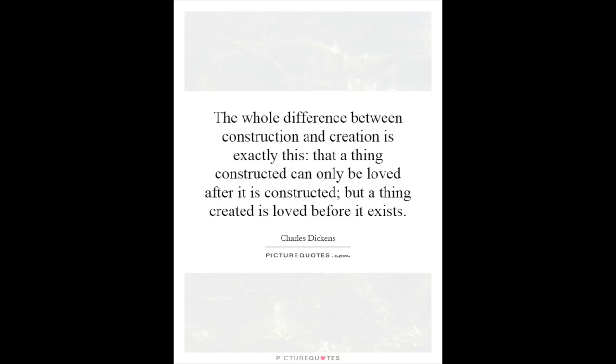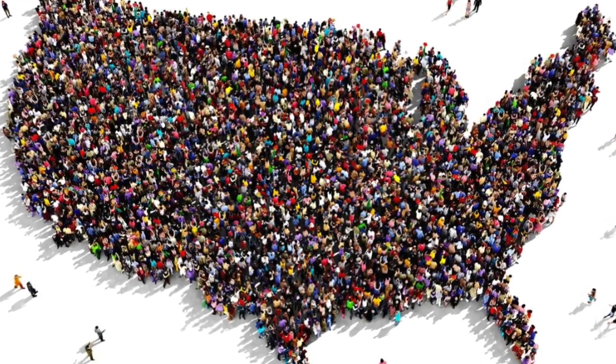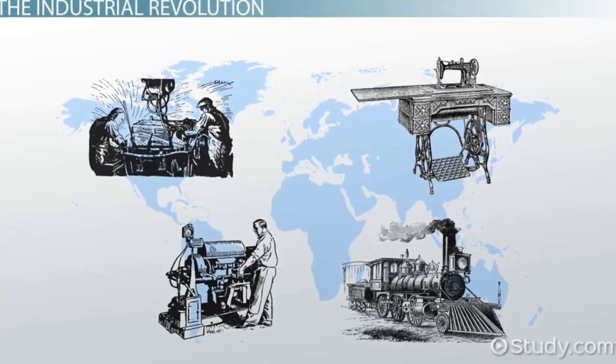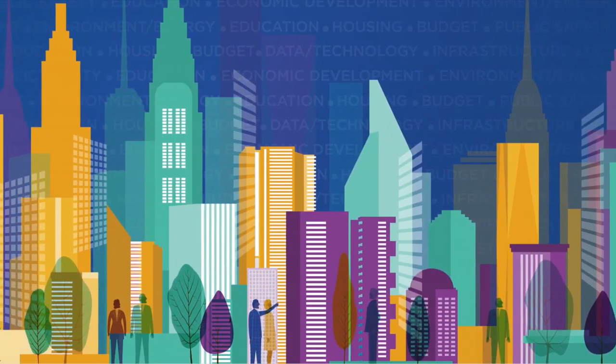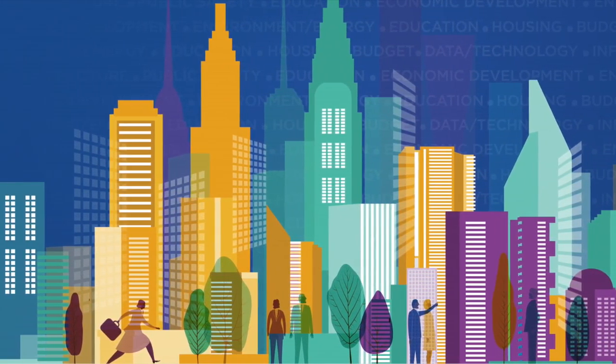To quote Charles Dickens: 'The whole difference between construction and creation is exactly this — that a thing constructed can only be loved after it is constructed, but a thing created is loved before it exists.' America today certainly seems both politically and economically unpredictable, competitive, and supportive for those already at the top, but with immense power residing in the masses, it's hard to believe that change won't ensue if it's important enough to come together and fight for it — which in itself is coming together for the purpose of creating something new.